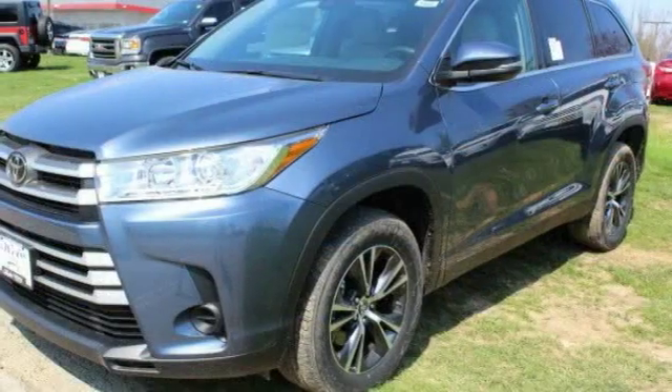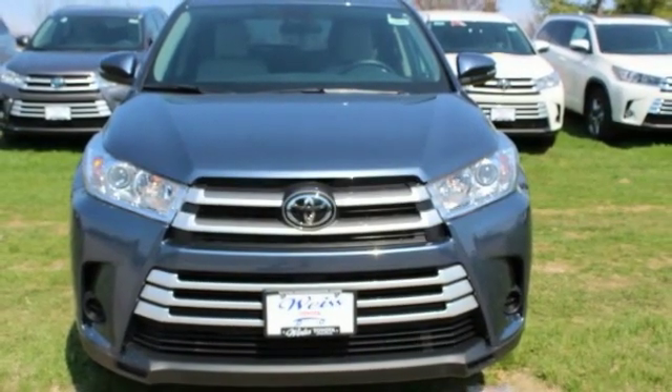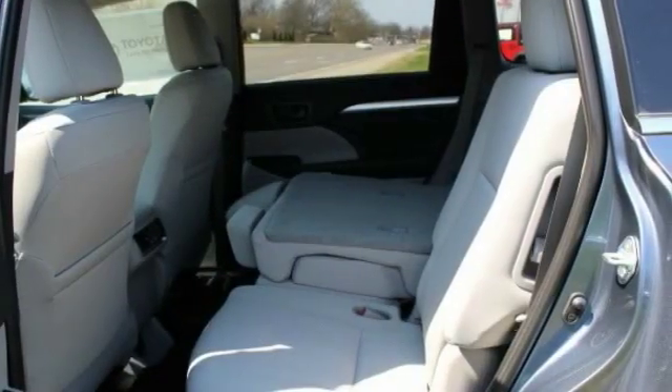Here are some of this vehicle's great options: keyless entry, traction control, backup camera, anti-lock braking system, steering wheel audio controls, stability control, lane departure warning, Bluetooth, power steering, and driver airbag.